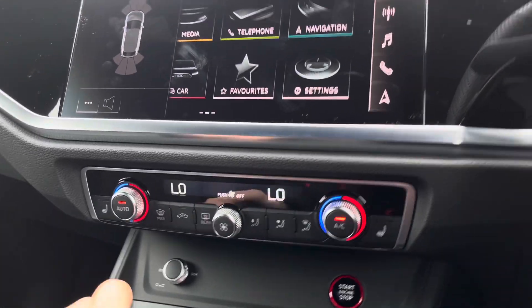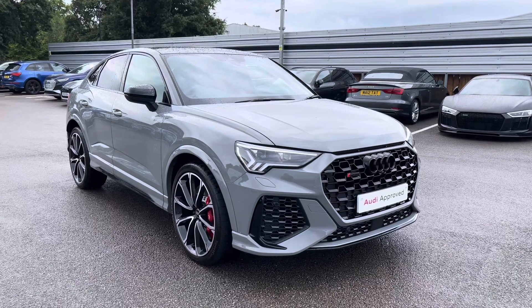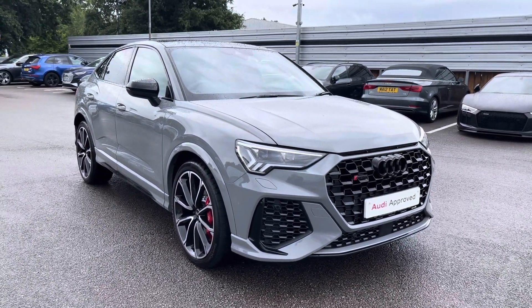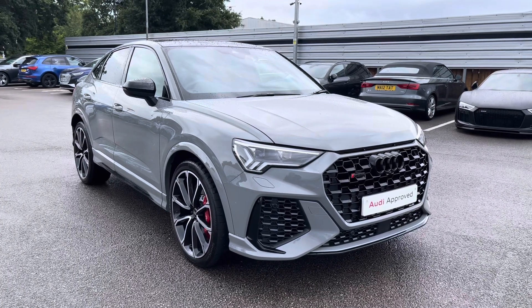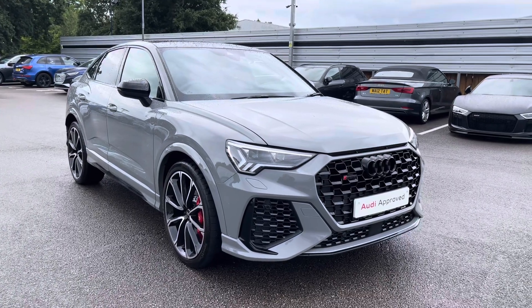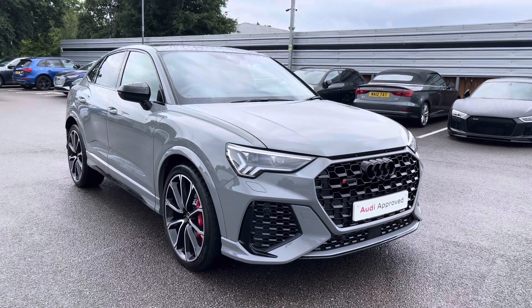That concludes our full in-depth tutorial of the key features of this interior as well as this 360 tour. As this is an Audi approved used vehicle, it does come with a minimum of one year's warranty and a minimum of one year's roadside assistance. For any more information, please do not hesitate to contact us today on 01270 507070.